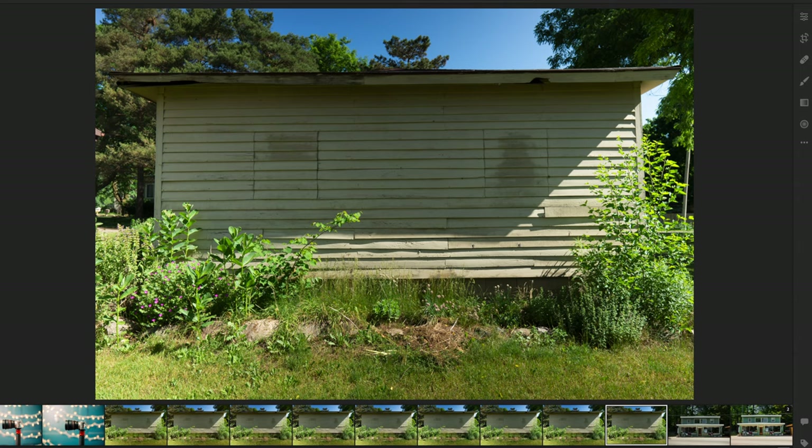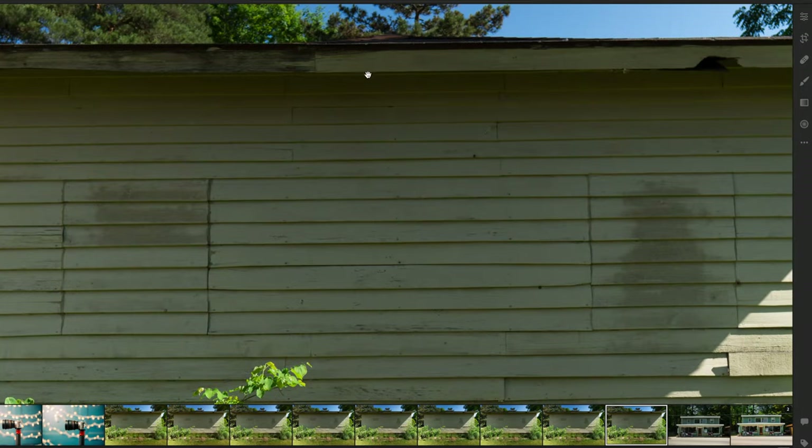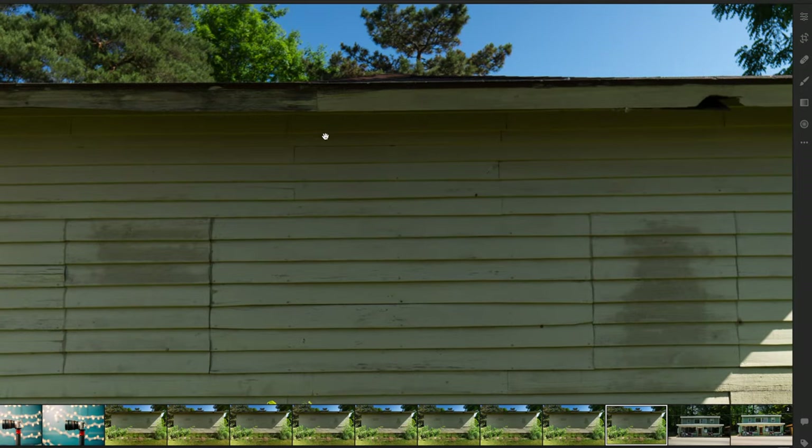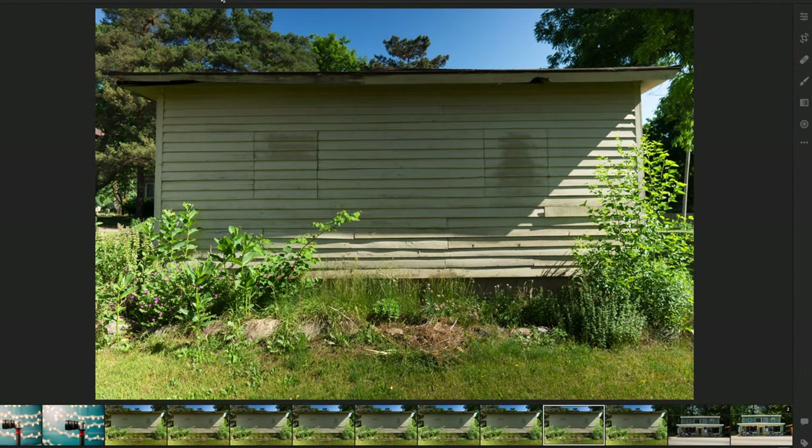Starting out at ISO 100, there's really not much noise. Zoomed into the darker shadow area, there's really not a lot of noticeable noise. Going to ISO 200, I can see a little bit of increased noise. However, when I zoom out, there's no way to tell without pixel peeping — especially if you're seeing this on a phone screen, you'd never notice it.